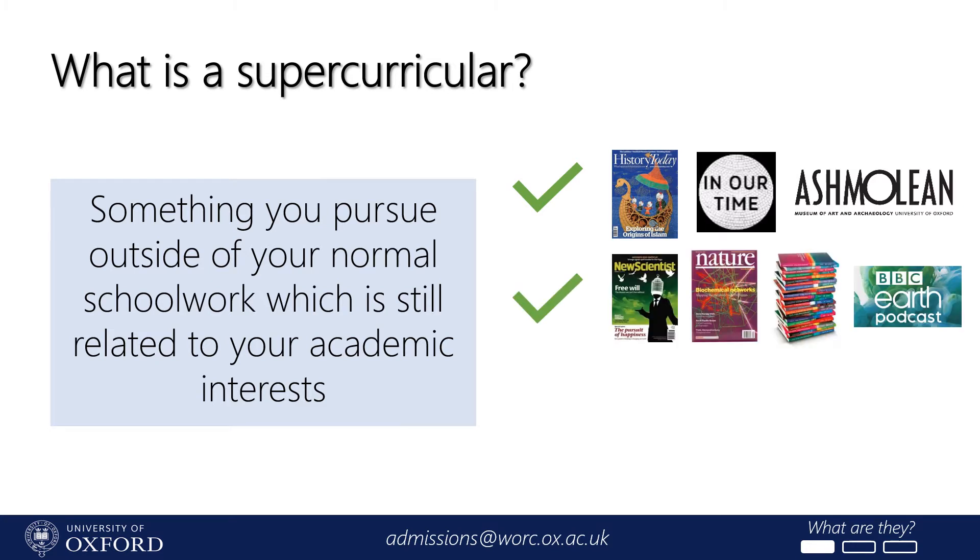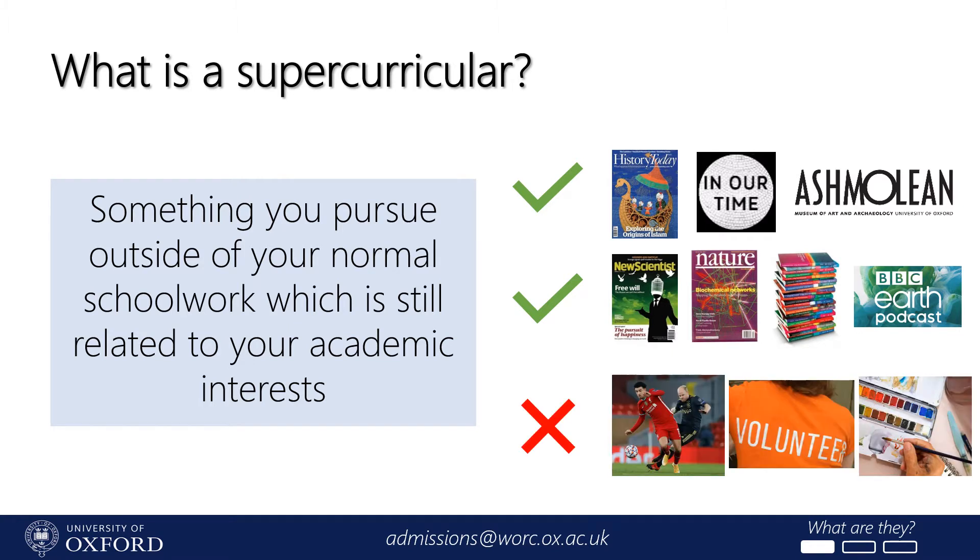A student interested in biology might read a popular science magazine like The New Scientist or Nature, read a short introductory book about the climate or animal behaviour, and listen to the BBC Earth podcast. We draw a distinction between supercurriculars like these and extracurriculars, which are the non-academic things you do in your spare time like football, volunteering, or arts and crafts. Unless these activities are related to the university subjects you're planning to study, they won't count as supercurriculars, though there's still room in a university application to talk about them.